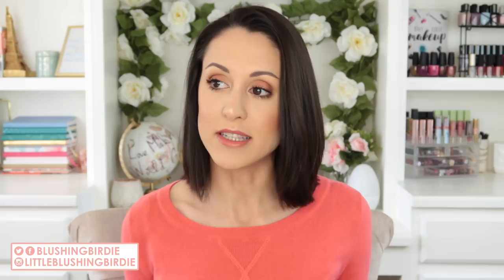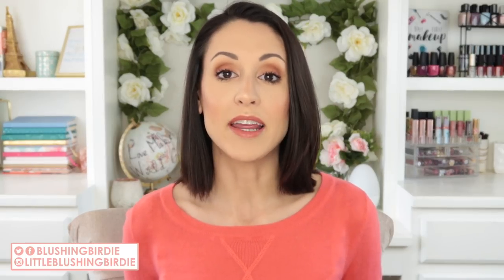Hey guys, welcome back to my channel! Today we're going to be shopping my stash for April. I am so glad that it's actually spring, that April is here. It's starting to warm up. I have been going mildly crazy for the last couple of months, so I just feel like everything is lighter, my mood is better, and I am entirely ready to refresh my makeup collection.